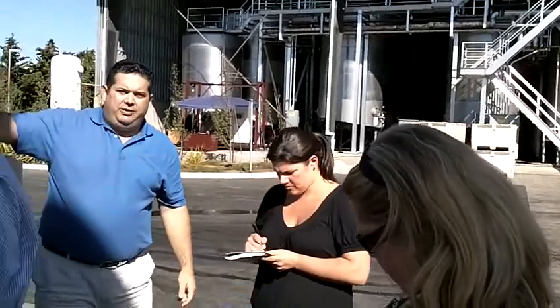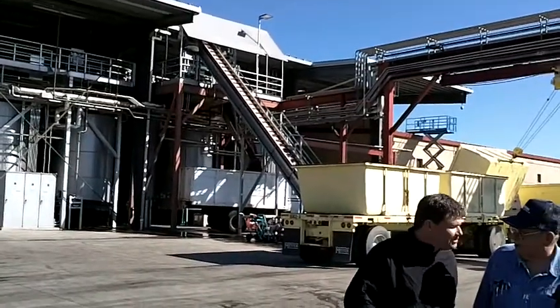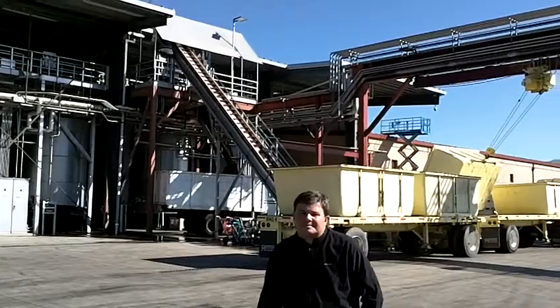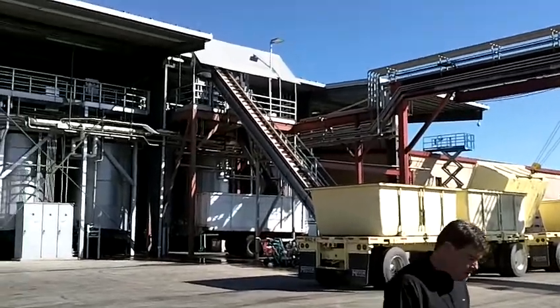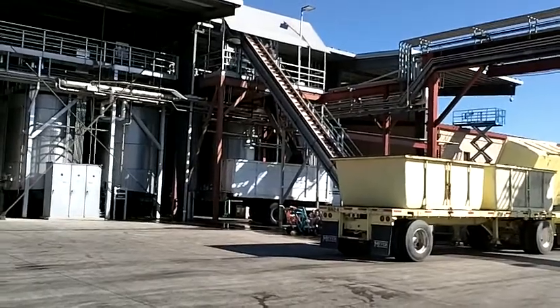So we get whole berry fermentation — the berries aren't ripped, they never go through a pump, nothing like that. This conveyor is moving Cabernet going to the Bordeaux fermenters. A well-oiled machine. So we have our Bordeaux's over there, whites going this way, and then Pinot Noir in a separate winery.